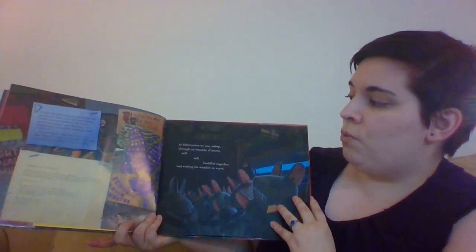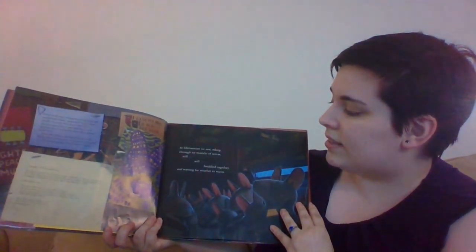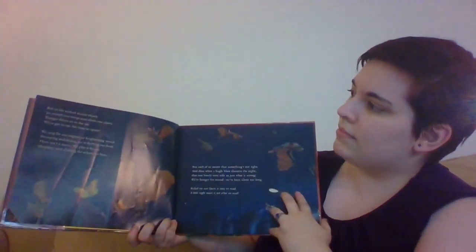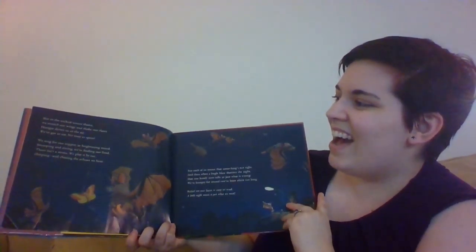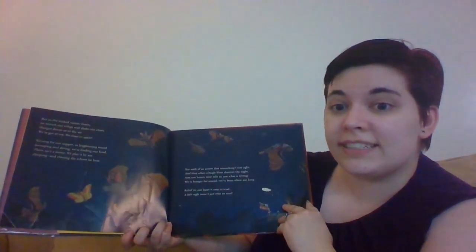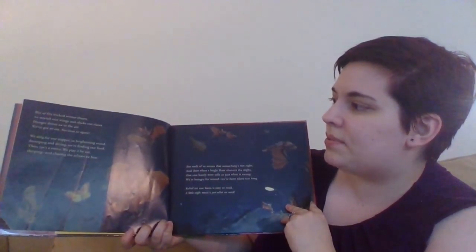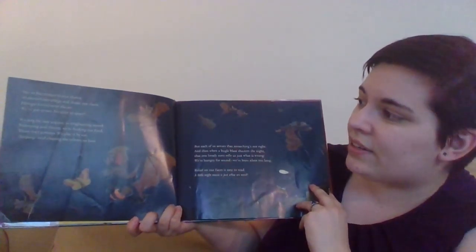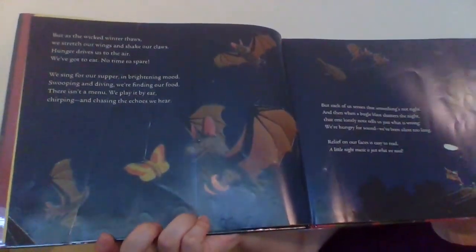In hibernation, we rest asleep through icy months of storm. Still, still, huddled together and waiting for weather to warm. But as the wicked winter thaws, we stretch our wings and shake our claws. Hunger drives us to the air. We've got to eat, no time to spare. We sing for our supper in brightening mood. Swooping and diving, we're finding our food. There isn't a menu. We play it by ear. Chirping and chasing the echoes we hear. You see the bugs that they're going after? Bugs start with B, right?